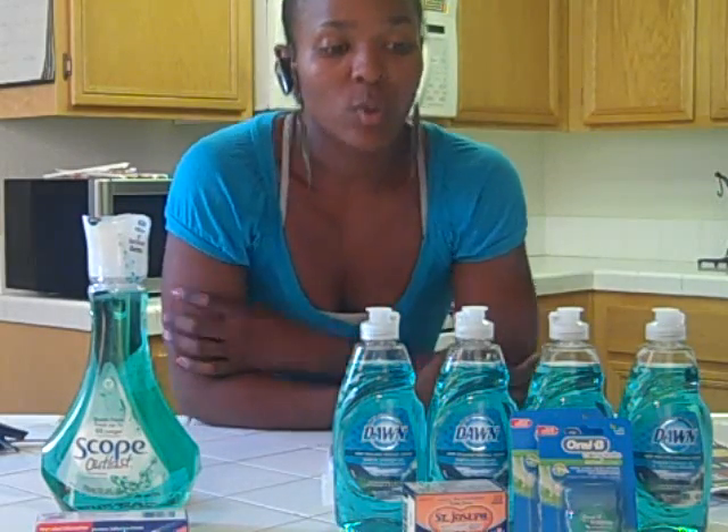I started off with $5.00 in ECBs for this day. I went ahead and picked up two of the Oral-B floss which are $1.99 — you're going to get a dollar ECB back. If you use the 75 cent off coupon from this past Sunday paper, that's going to make that essentially $0.24 after ECBs.